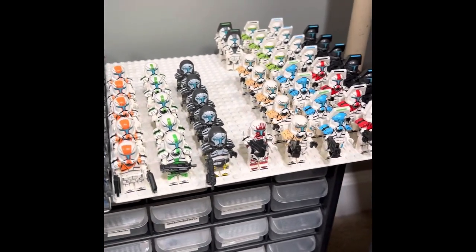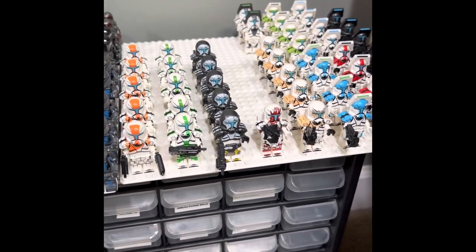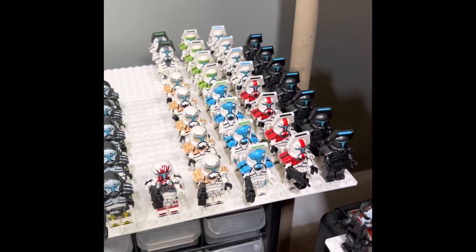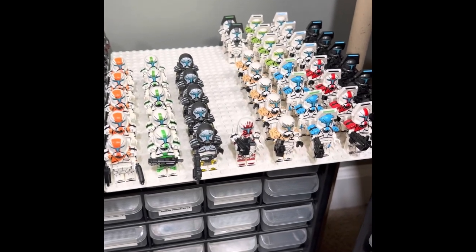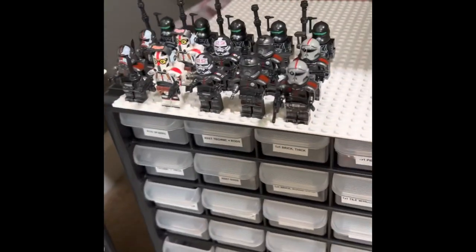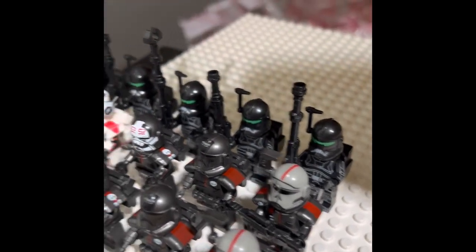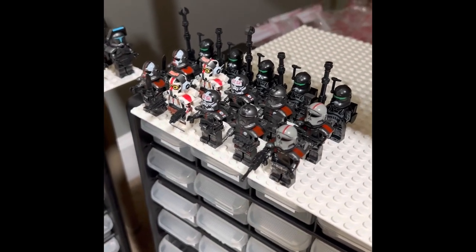Next up is my Commando plate. As you can see, I've got all of Delta Squad — Sev, Scorch, Boss, and Fixer. On the left you can see Gregor, and then some custom colored ones because I really liked them. Commandos are pretty cool looking and my customizer does a good job, so I bought a bunch. And then lastly is my Bad Batch plate — all custom Bad Batch figures. You can see Echo, Tech, and Wrecker, and a bunch of different Crosshairs — in his Bad Batch gear and then his Imperial gear.